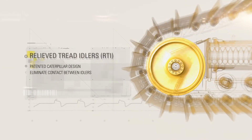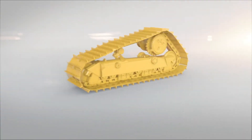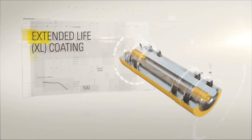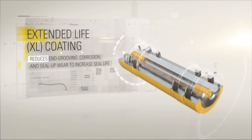Relieved tread idlers increase wear life over traditional idlers. A first-to-market cartridge design ensures seal life matches wear life. Cartridge innovations include a new extended-life XL coating that reduces end-grooving, corrosion, and seal lip wear.